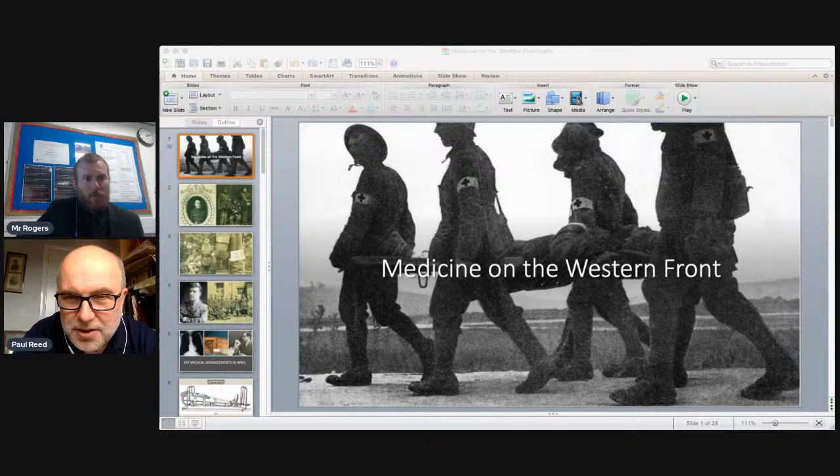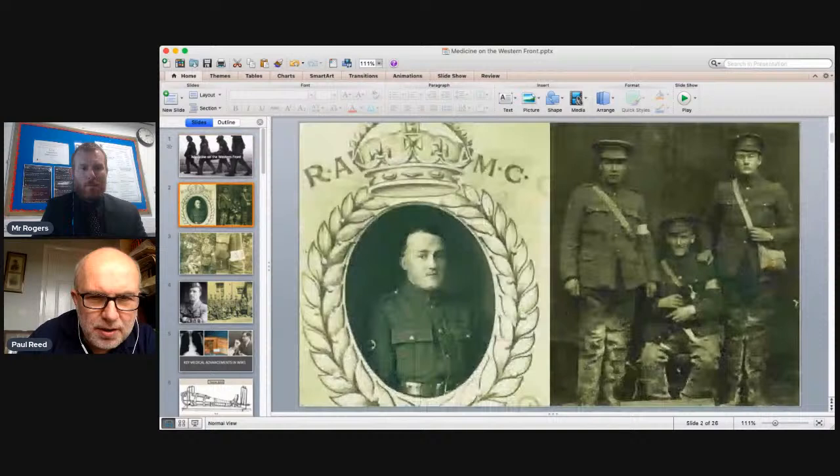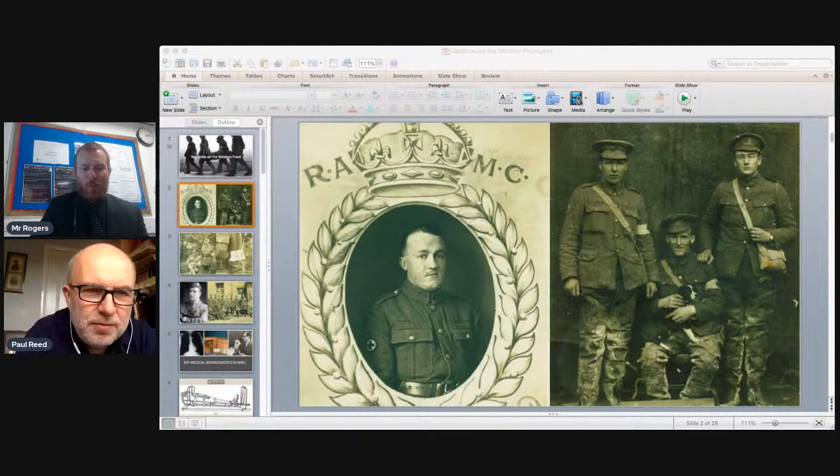Thanks very much for inviting me, Tom. Medicine on the Western Front is a vast subject and we can't possibly do justice to it in an hour today, but we're going to look at key aspects connected to the British soldiers' experience of the First World War. This slide shows images of the Royal Army Medical Corps — the main unit connected with medical treatment throughout the First World War in every theatre of war.